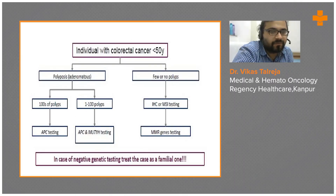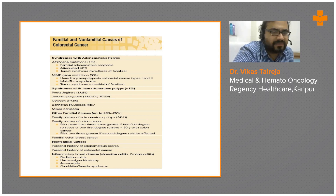Individuals with colorectal cancer diagnosed at less than 50 years have a high tendency of familial disease, and therefore genetic testing and genetic counseling are essentially required. You have to look for family members for colonoscopy screening. If polyps are found between 100, APC or MUTYH mutation testing is required; if there are more than 100 polyps, APC testing alone is done. In case of negative genetic testing, treat all cases as familial due to the high incidence of familiarity in these patients.